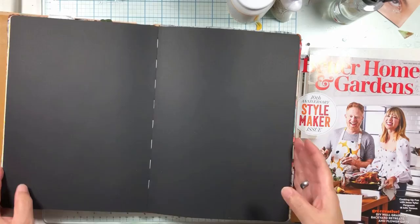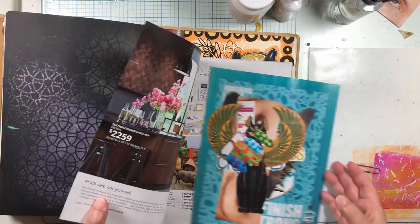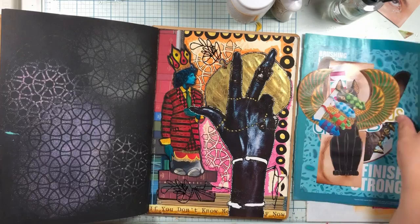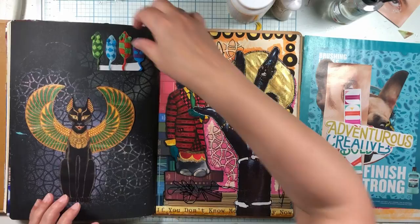This is the style maker issue. I know kind of what I want to do with this after cutting things out yesterday. This is what we have, which is very skimpy. We have a cat - I think I'm going to do it on this page. We have some mice with cute tails.